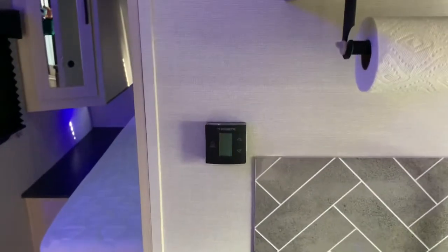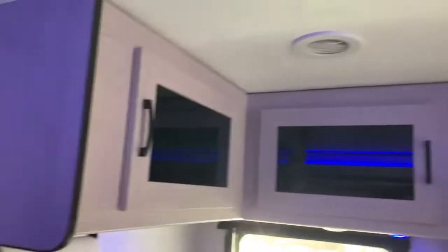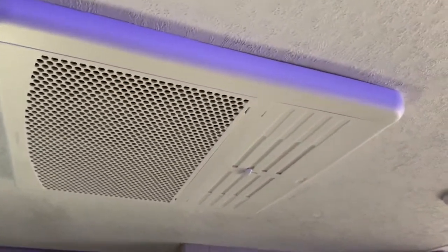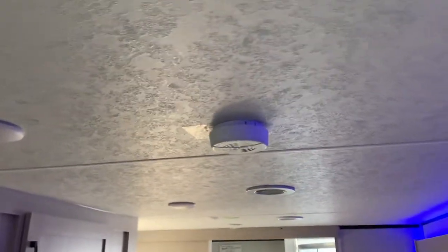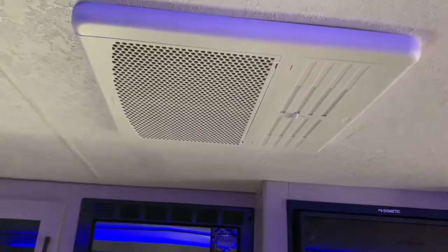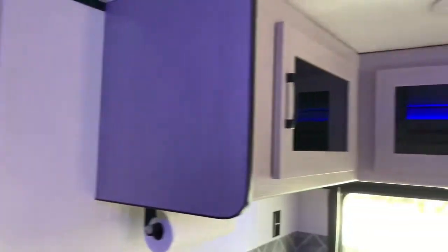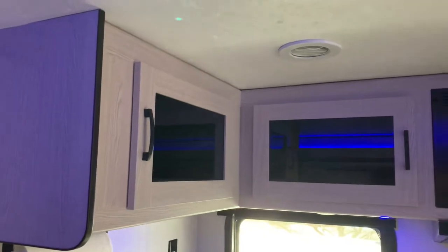Carbon monoxide detector there, thermostat there. It's run by central air — you have five different vents in here: three in the living area, one in the bathroom, and one in the bedroom. It's a 15,000 BTU AC with a smoke detector, and this 15,000 BTU AC provides plenty. I did upgrade to 50-amp power for possibly adding a second AC in the bedroom, but as of right now I don't think I need it — it does plenty good.